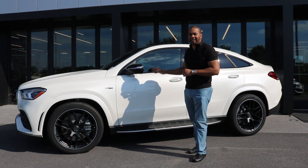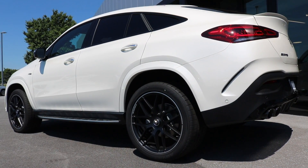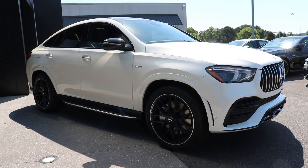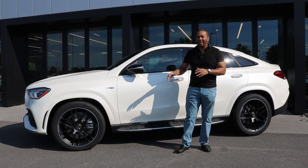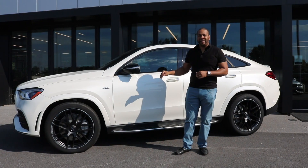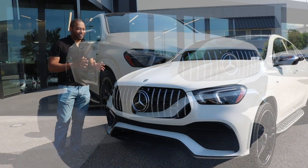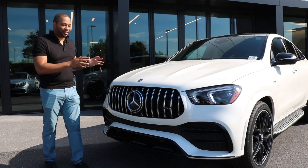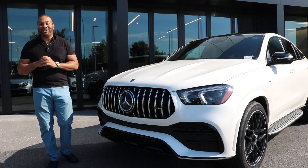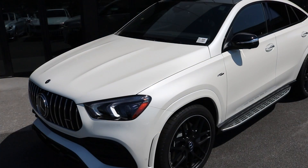This particular model has been finished in a Designo Diamond White Metallic and features exclusive black Nappa leather interior — it is stunning. A lot of people might think the GLE 53 is just a base GLE with some trim added, but this is truly an AMG model and today we're going to explain why. If you remember the 43 model, this looks way more aggressive. I feel sorry for anybody who recently purchased a 43 model and just now saw the 53, because the difference is night and day.